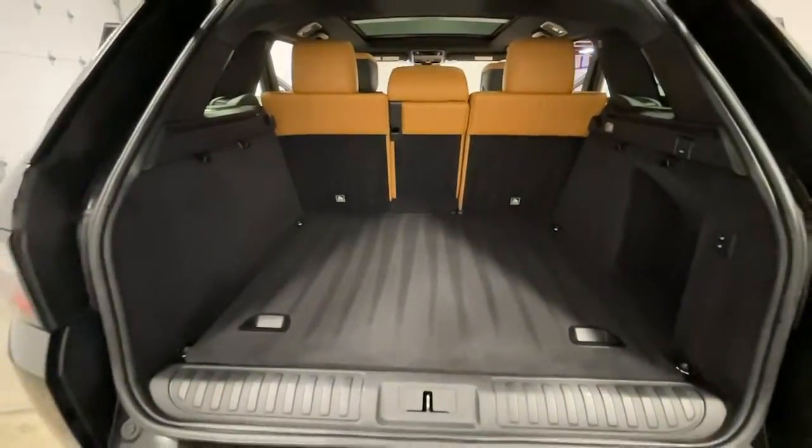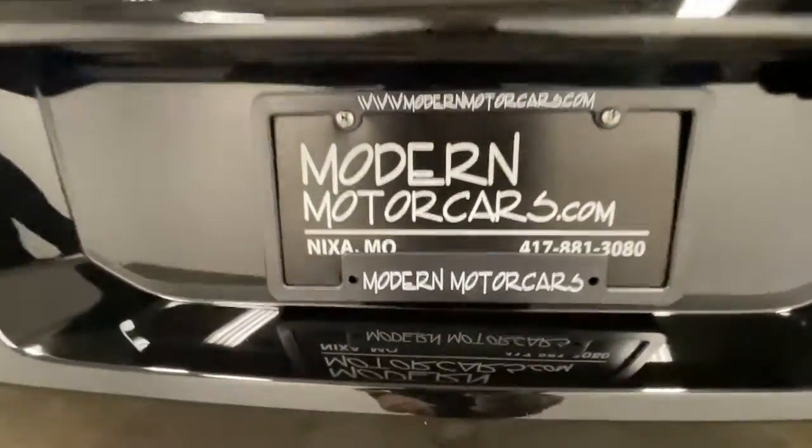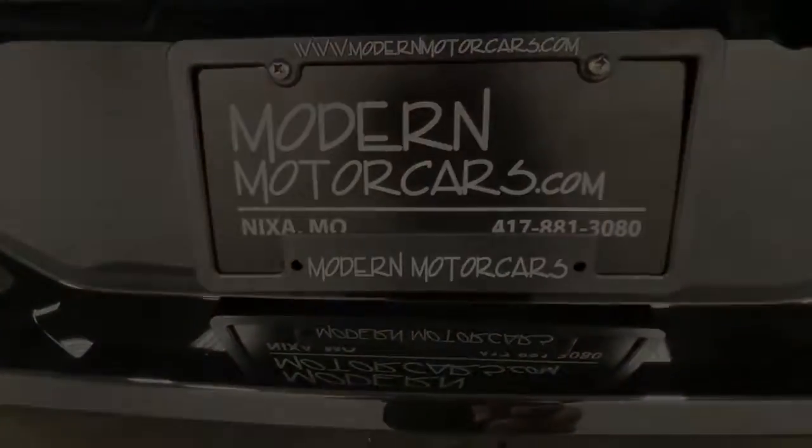Had a fender bender? Our auto body center handles everything from small parking lot dings to major collision repairs alike. Let us help you.